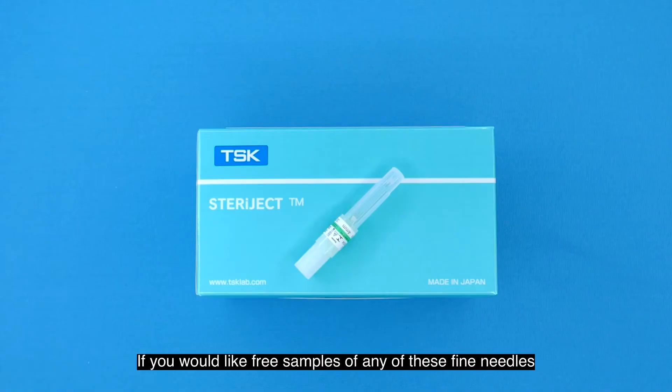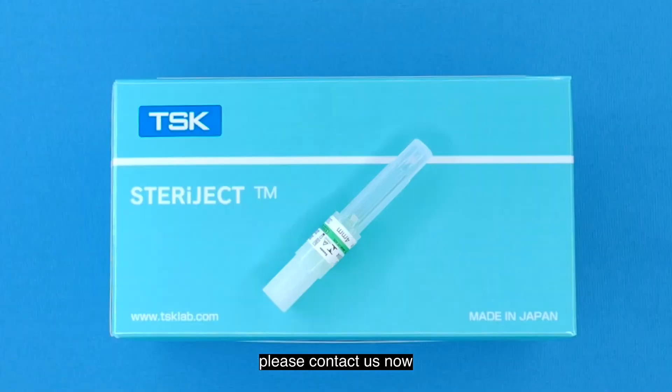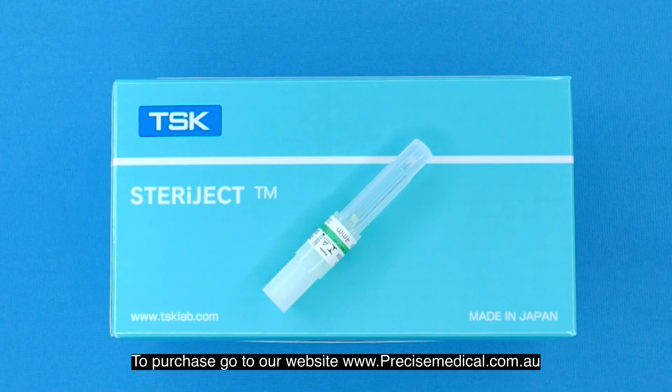If you would like free samples of any of these fine needles, please contact us now. To purchase, go to our website precisemedical.com.au.